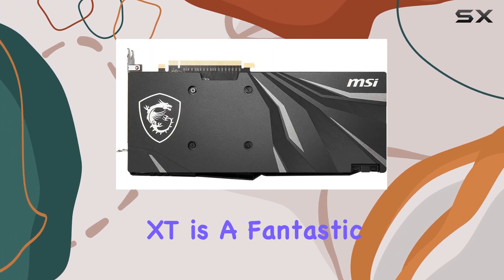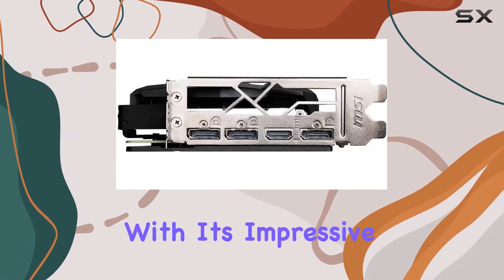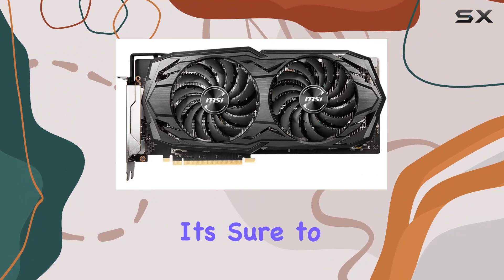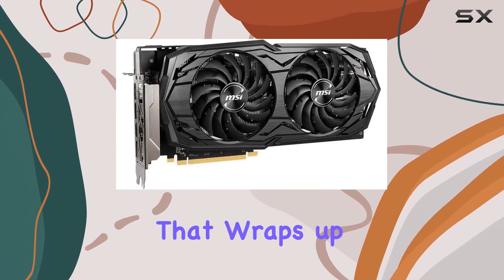Overall, the MSI Gaming Radeon RX 5600 XT is a fantastic choice for gamers looking for solid performance at a reasonable price point. With its impressive specs, efficient cooling, and reliable performance, it's sure to satisfy even the most demanding gamers out there.